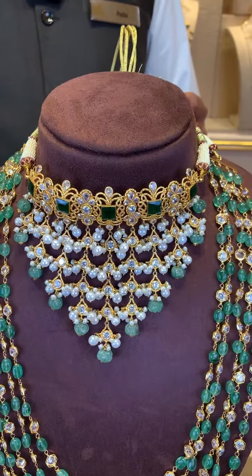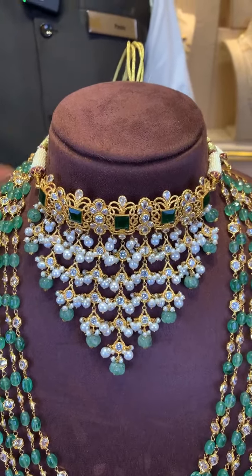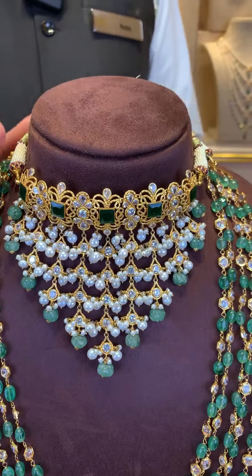The net weight of gold is 31.1 grams. Approximate value will be ₹3,70,000 for this choker.